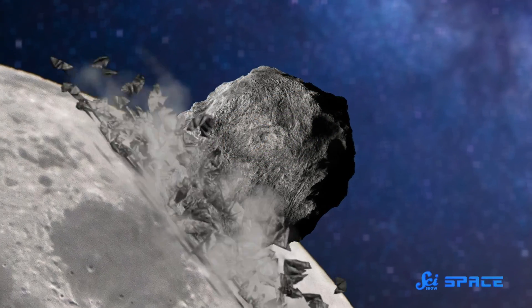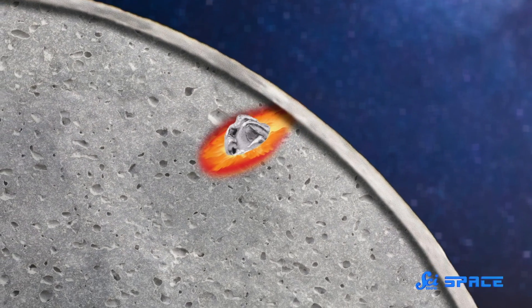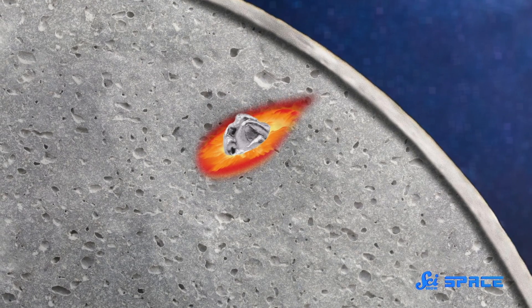So when the asteroid impacted the Moon, it shattered into bits of rock. But the metal core would've plowed through and into the Moon's mantle, leaving a metallic core of iron and nickel surrounded by a rocky shell. And because the mantle was already partly solidified, it just kind of stuck there, and stayed there to this day.